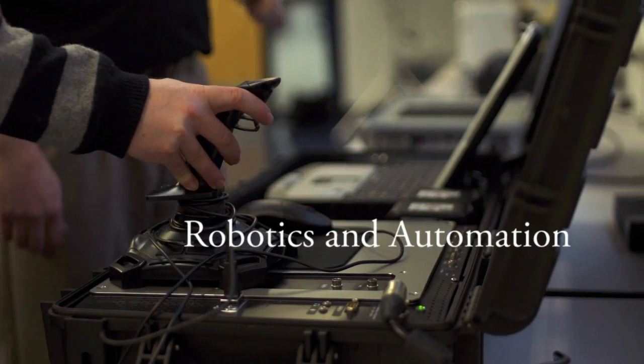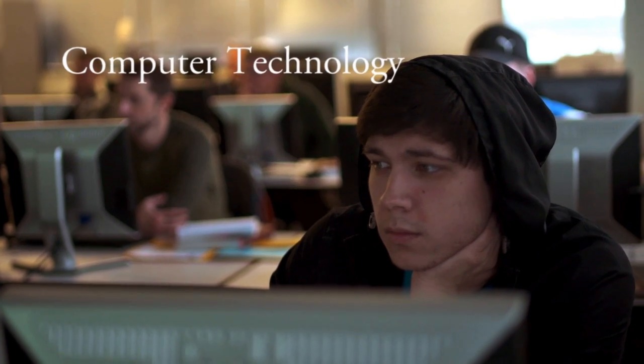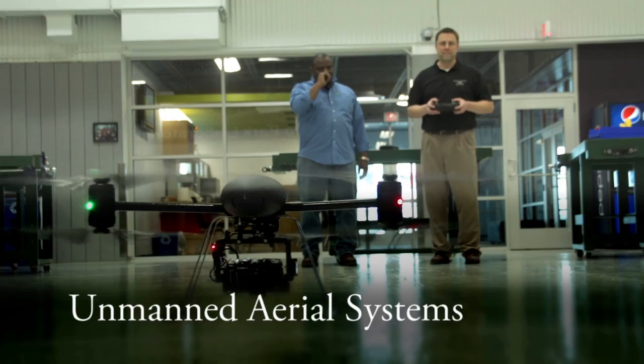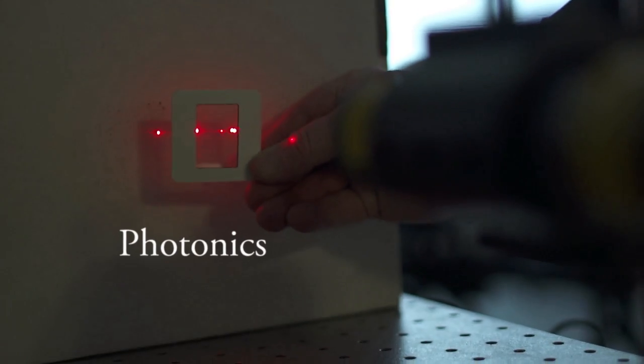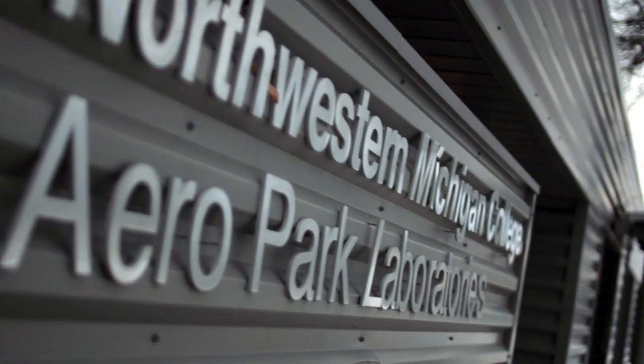At Northwestern Michigan College we're lucky to have several premier and signature programs across many different areas — marine, aviation, ground-based systems, electronics, computer, photonics — you name it, we've got it. We've got the facilities to back that up.